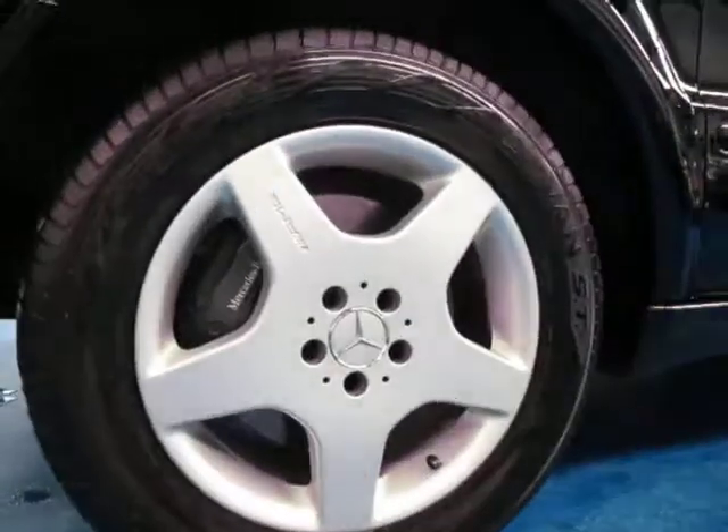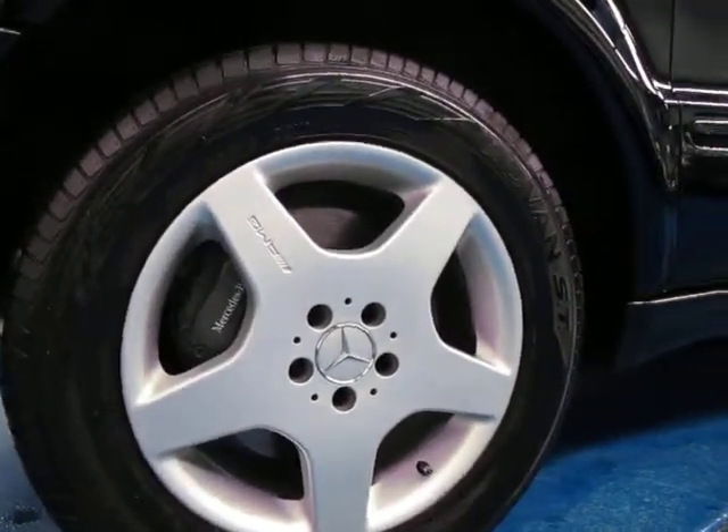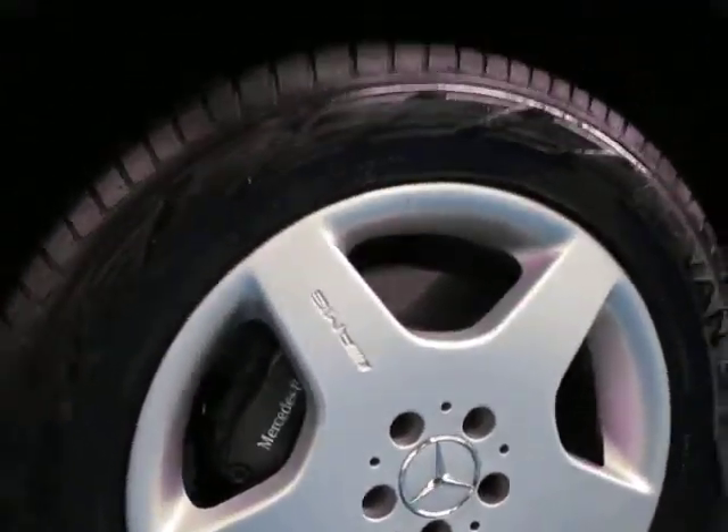Every single wheel is like brand new — there's no scratches, no marks. You've got your big Mercedes brakes in there.